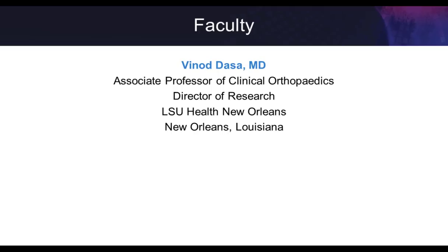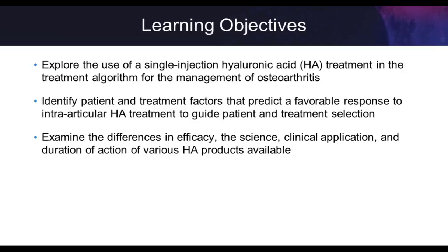Today we're going to explore the use of single injection HAs in the treatment algorithm for the management of knee OA. We'll identify patient treatment factors that predict a favorable response to intra-articular HA treatments to help guide patient and treatment selection. We'll also examine the differences in efficacy, the science, and the clinical application and duration of action of various HA products on the market.